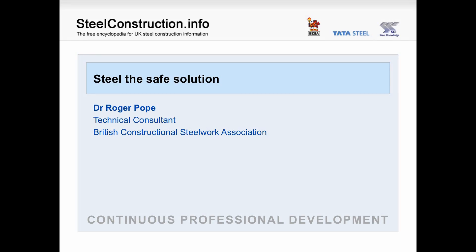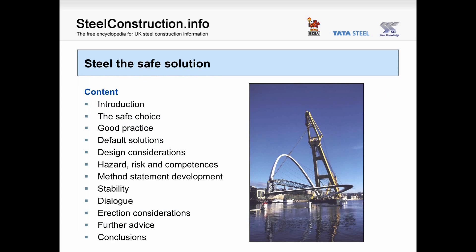Hello. Welcome to this online CPD presentation on steel, the safe solution. My name is Dr. Roger Pope and I'm a technical consultant at the British Constructional Steelwork Association. Over the next 60 minutes, I'm going to cover steel and the safety implications of steel on site. Steel: the safe solution.